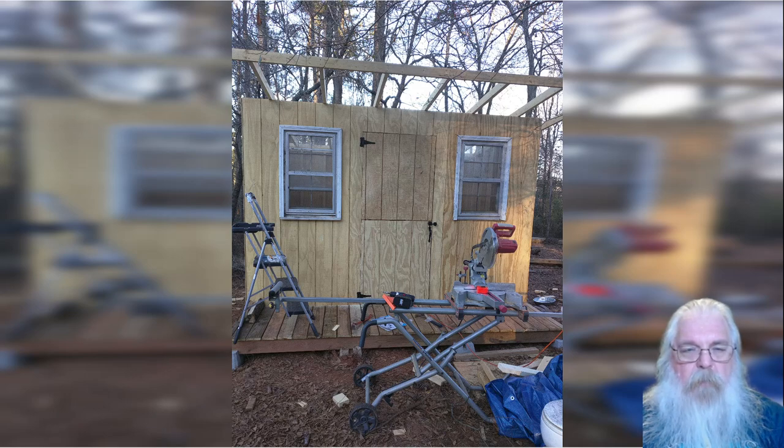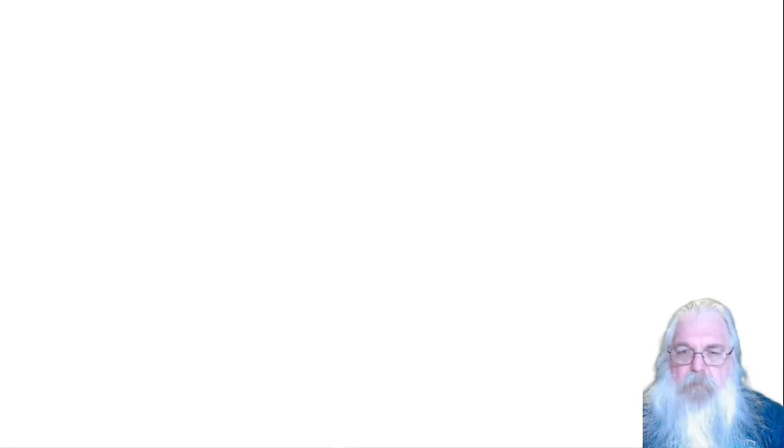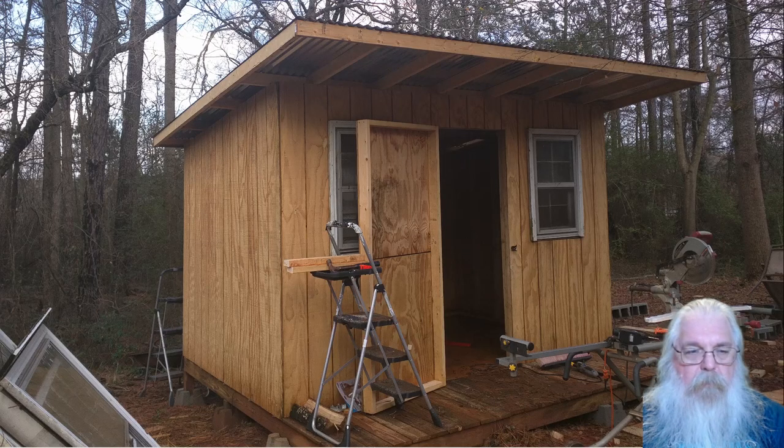Here it is looking complete. I was going to make a split door but realized after I built it that I only had one set of hinges. I've since gotten another set and can make it a split door, but haven't done that yet. Here it is complete with corrugated metal roofing and the door on — that's the finished shed.